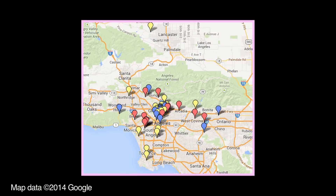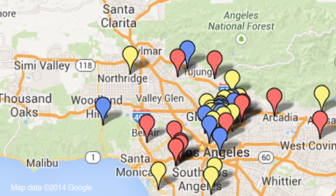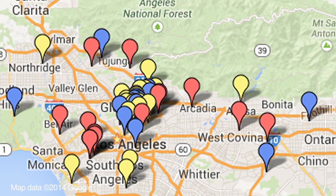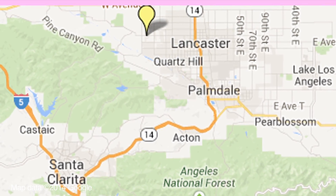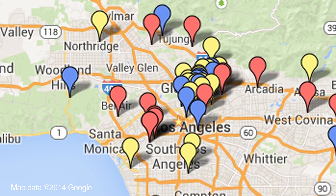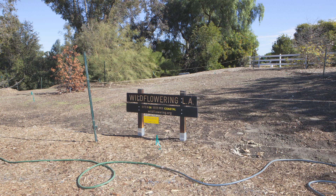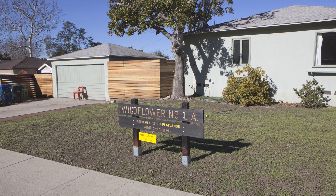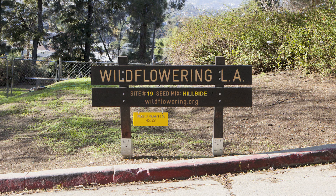We've selected 50 sites stretching all the way from Topanga on the far western side to Pomona on the eastern side, all the way north to Lancaster — which is really wildflower country — all the way south to Palos Verdes. The sites range from public botanic gardens to public parks to people's front lawns and elementary schools, places of business.